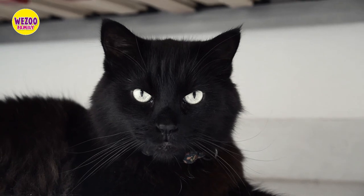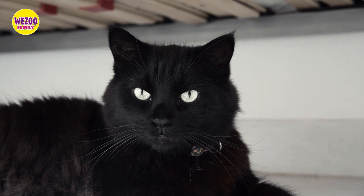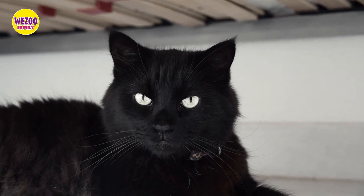Unfortunately, black cats also have a reputation for being unlucky or even evil in certain cultures, which is a myth that we'll debunk later in the video.